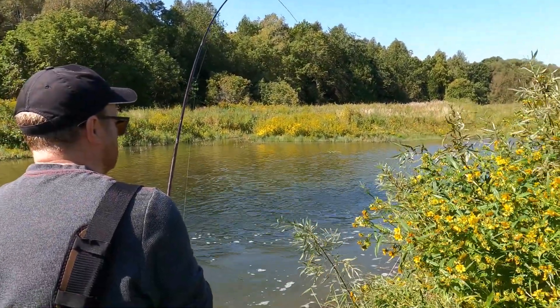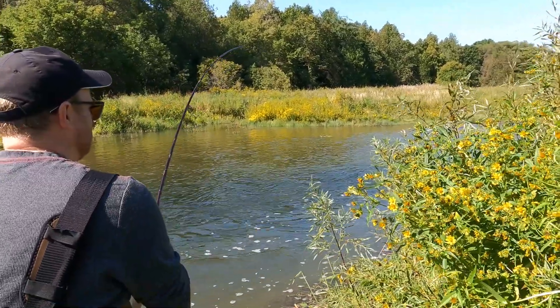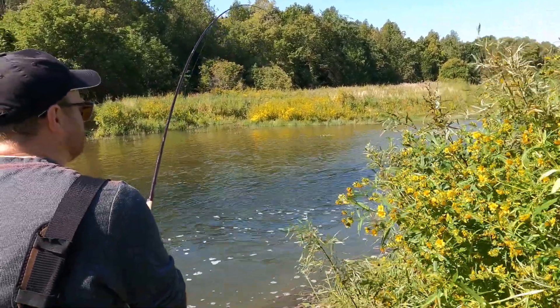Ultimately, fishways help maintain fish populations, ecosystem health, recreational opportunities, and indigenous traditions.